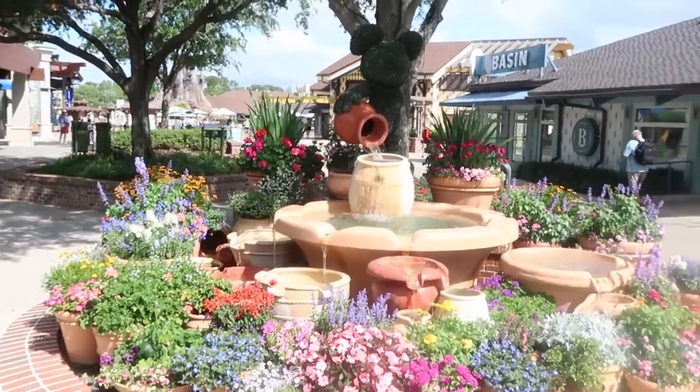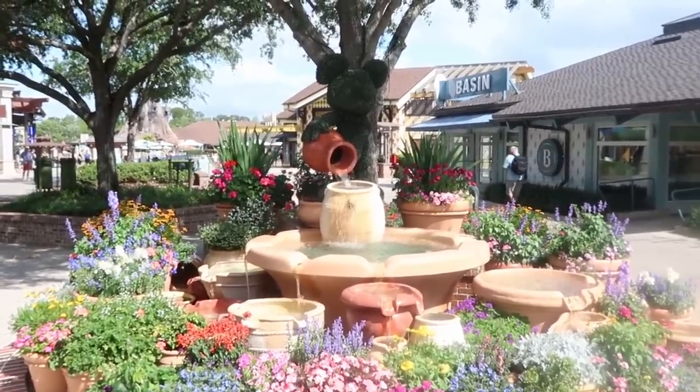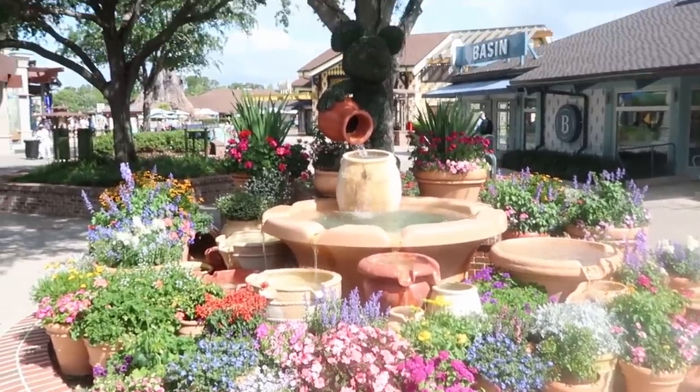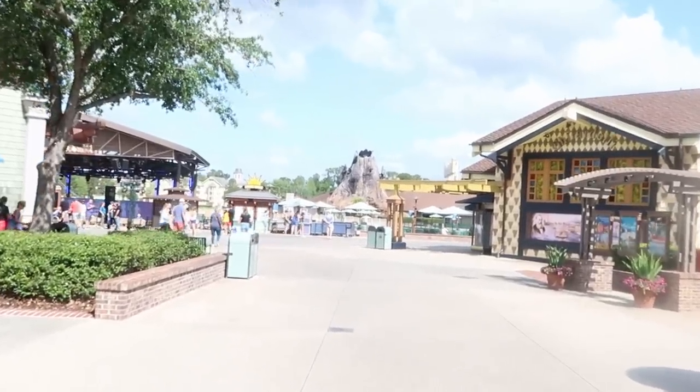Like I was saying, it is so beautiful outside today. I just wanted to start the video over here by the Mickey Topiary and fountain with all these beautiful flowers. For our first store, I do want to head into the World of Disney Store because there is a lot of brand new happenings over there — lots and lots of new merchandise. But this is what we're dealing with today here at Disney Springs, it's not too busy at all.